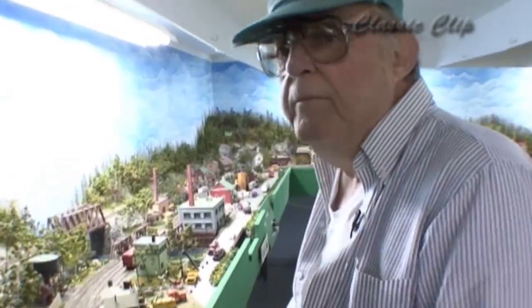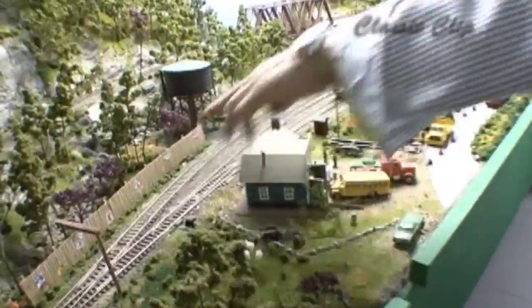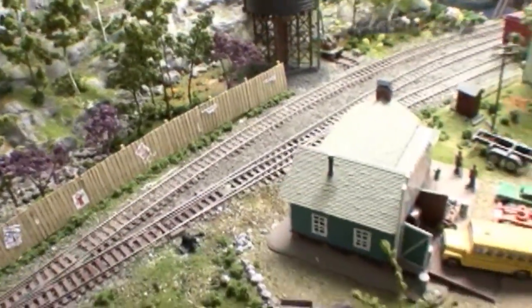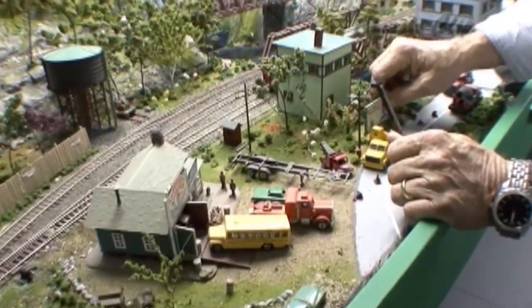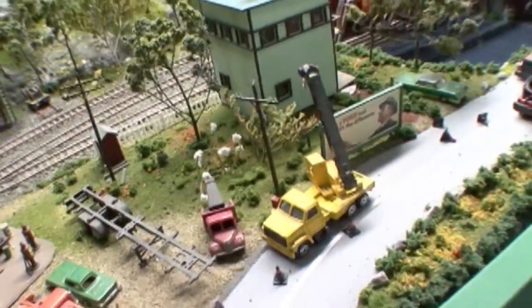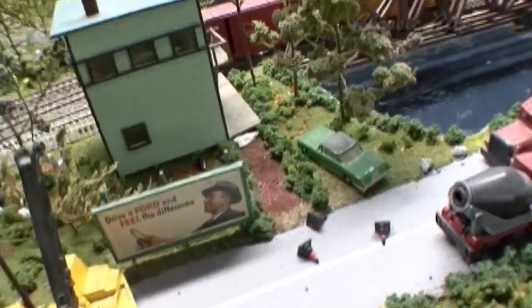Have you written them down or anything like that? They're up here. And you've got your fence with the bric-a-brac on it. What in the world is going on here? That's my driver Ford 'Feel the Difference' sign. That is old. That's beautiful.